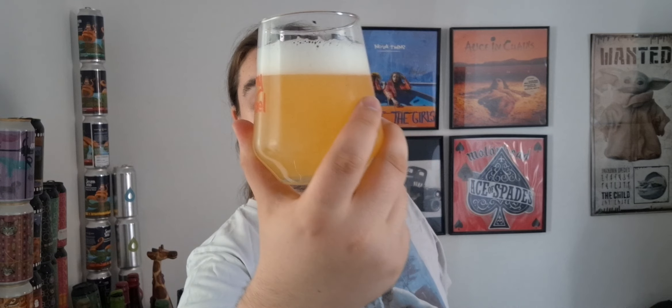Let's crack it open and see what we've got. There's a lovely haze on the inside — a lovely hazy straw yellow colour with a bright white compact head. Looks lovely.